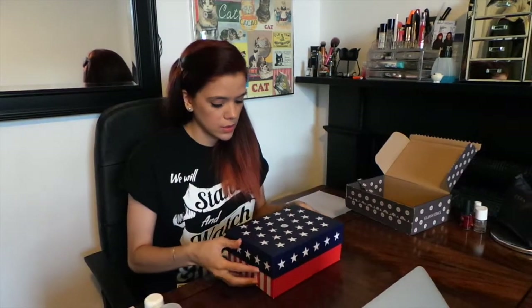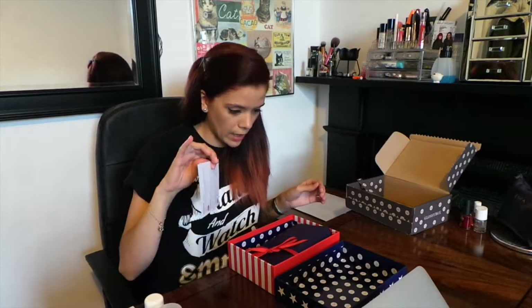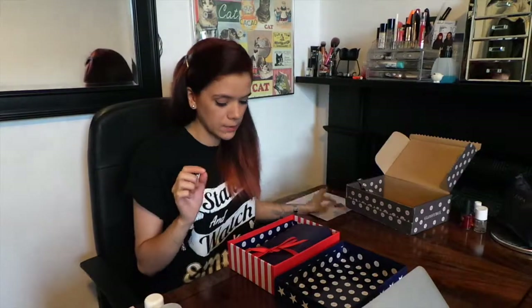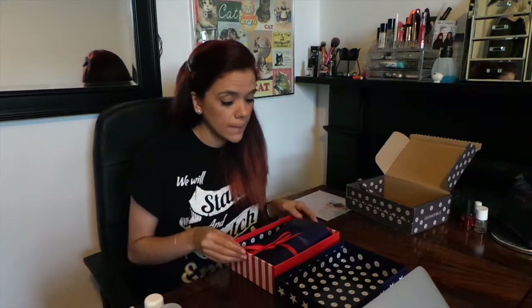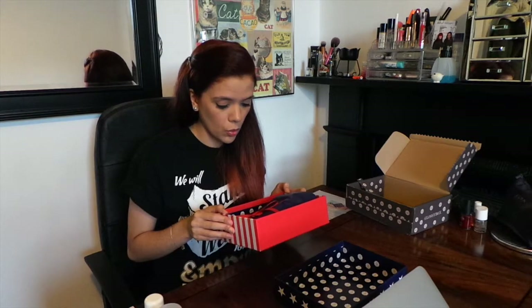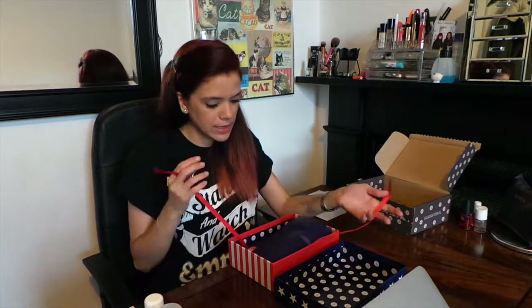Very cute box, and then inside we have the little card that tells you what's in there, so I'll go through that in a minute. I've just noticed — I don't know if maybe they've been watching my videos and they know how much I don't like them — but the Glossy magazine doesn't seem to be in here. Either there isn't one or they've forgotten, or they know I don't really read it. Either way, I'd like to know — did you get a magazine this month?